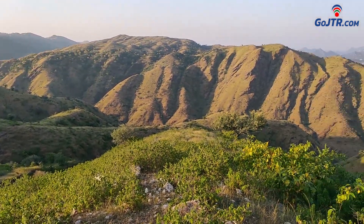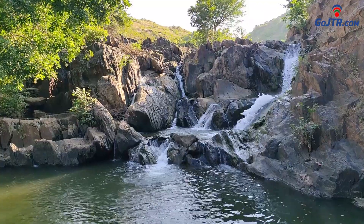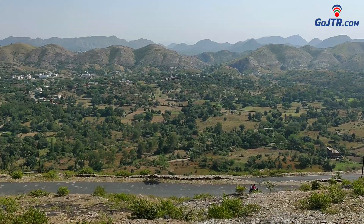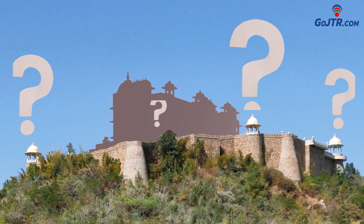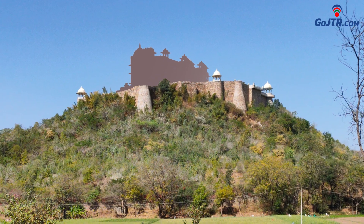As we all know, Udaipur is a city of wonders. The city is filled with so many beautiful places to which one can go easily. Among all these places, do you know there is a palace in Udaipur that is built at the highest height in the city? During the rainy season, clouds can be seen all around this palace. So today in this video, we are going to talk about this palace.